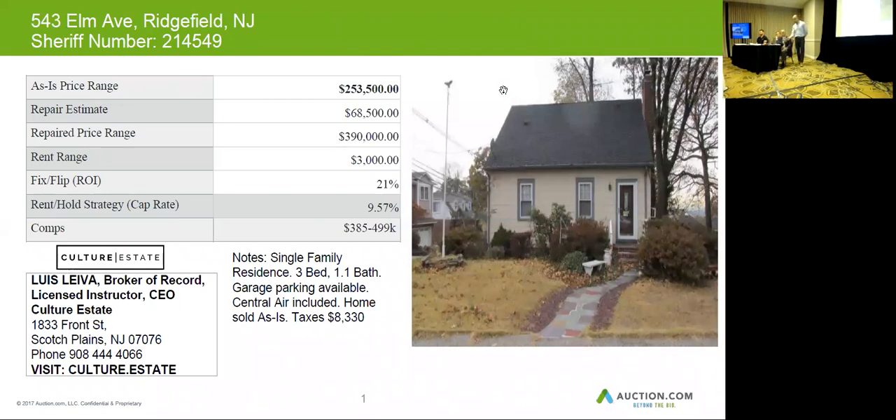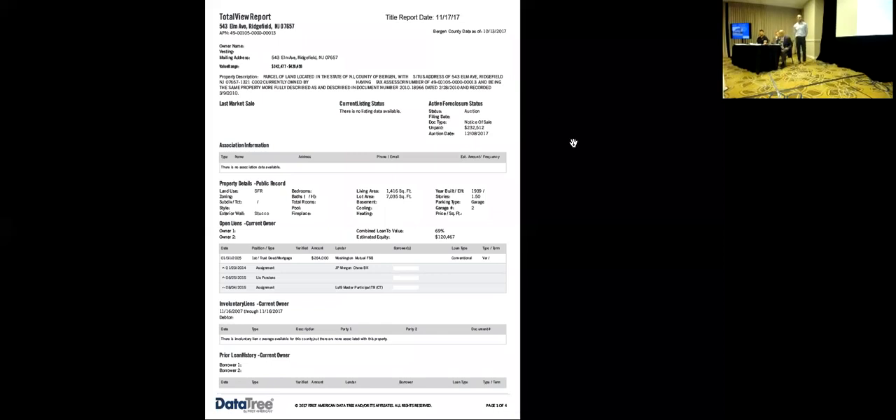This mortgage is from 2005 for $264,000. The unpaid balance is $232,000, so at the value of this property — I put a big star up there — this one looks like a good one to bid on.